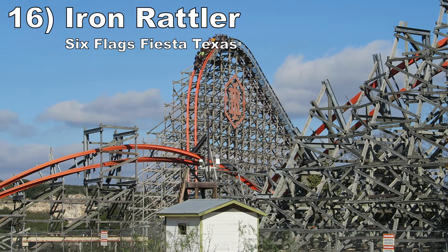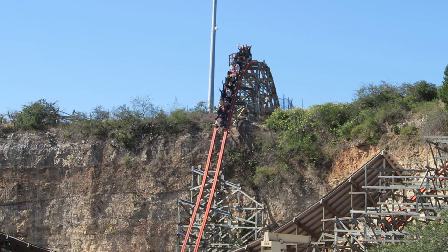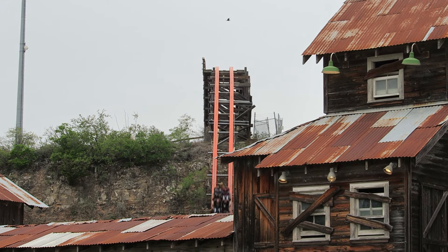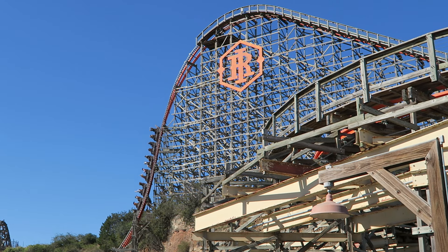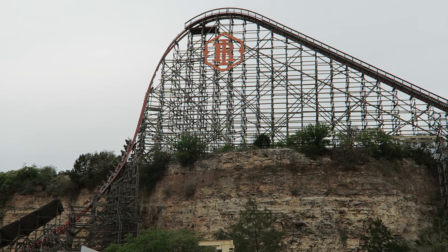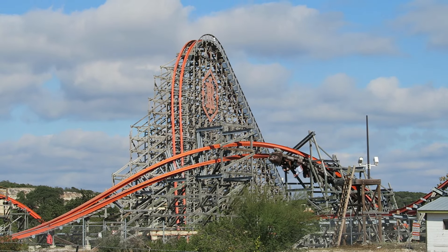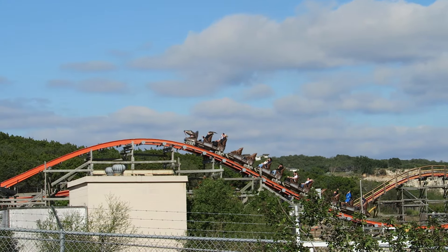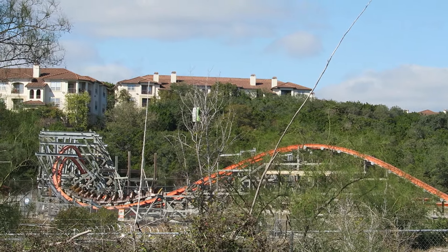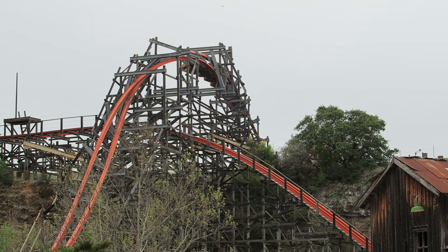Number 16: Iron Rattler at Six Flags Fiesta Texas. This RMC hybrid coaster has an amazing location on a quarry, and the largest drops take full advantage of this. The first drop in particular is my favorite drop of any coaster — between the size, powerful ejector airtime, and the lateral kink. The ride also has some other strong airtime moments and a wonderfully floaty zero-G roll. The ride does lose a lot of speed atop the quarry wall, but the elements up there still toss you from your seat. And it runs the far superior Gerstlauer trains that amplify the already great forces.